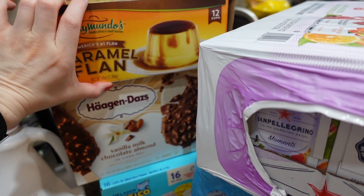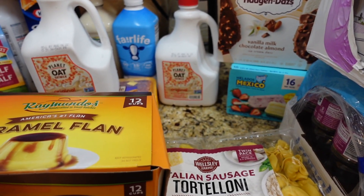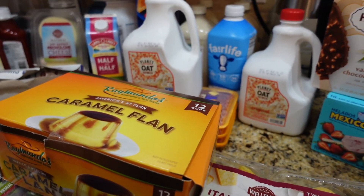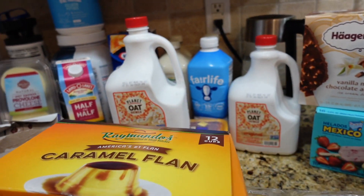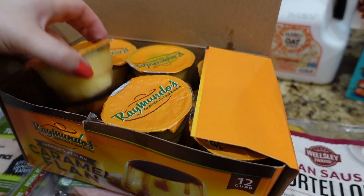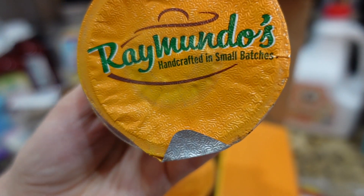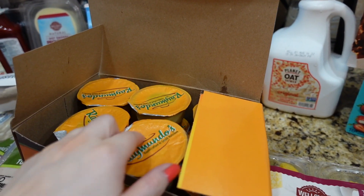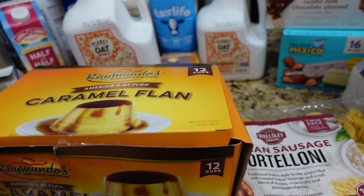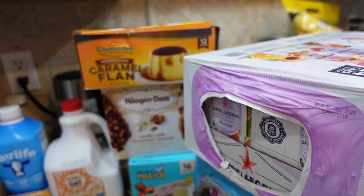This one is not a freezer item but it's also a dessert — it's a caramel flan, you get 12 cups. Let me show you — I'll cut the tape. So this is how it looks: individual portions, pretty tasty flan in my opinion. You get 12 of these. Just keep it in the fridge as a dessert or grab one for lunch.